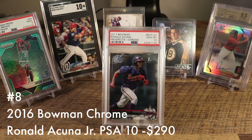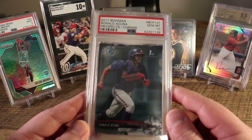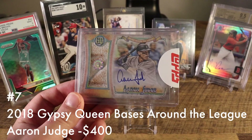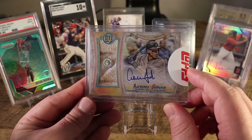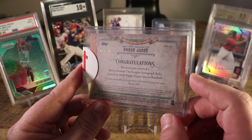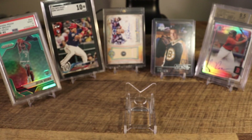At number 8 we have the 2017 Bowman Ronald Acuna — just his base. I picked this up for $35 and it's currently selling for close to $300. The market really decided they wanted to value the 2017 Bowman base in high grades this year. At number 7 we have another Gypsy Queen Bases Around the League insert — this is the Aaron Judge version. I set the market price at what I paid for it: $400. This is the second-to-last card I needed for the set — still just looking out for the Mike Trout version. If you have a lead on who might own a copy of the Mike Trout, please let me know — willing to pay a finder's fee.